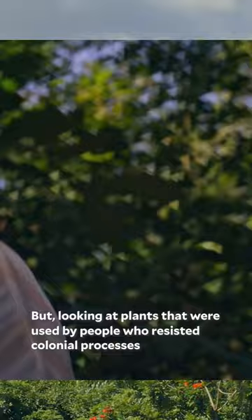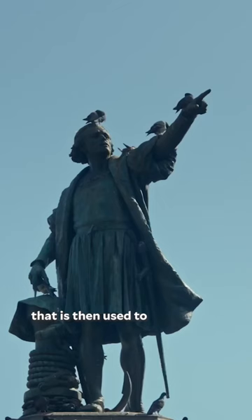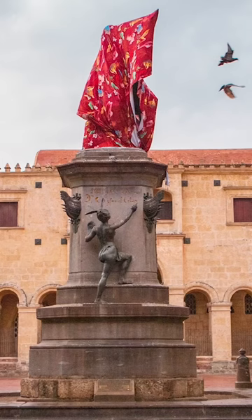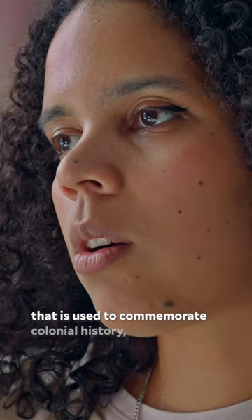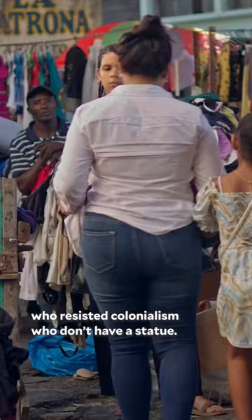The main way that I've showcased this is printing them on fabric that is then used to cover colonizer statues. I'm thinking of a way to re-signify that public space that is used to commemorate colonial history, and instead trying to commemorate the people who resisted colonialism who don't have a statue.